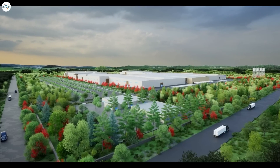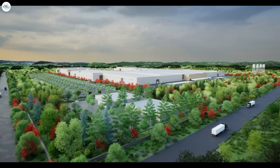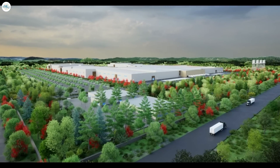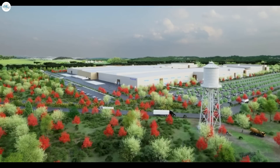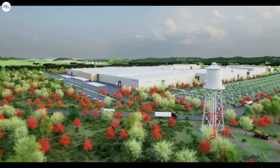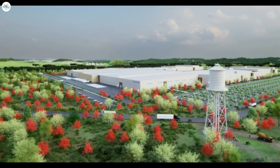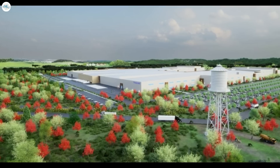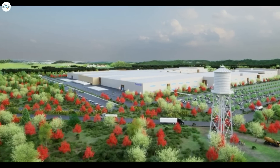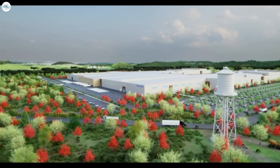Tesla battery cell supplier Panasonic broke ground on a new lithium-ion battery manufacturing facility in DeSoto, Kansas, contributing approximately 30 gigawatt hours of annual capacity in North America. The facility is set to focus on rapidly ramping up the manufacture of 2170 cylindrical cells to match surging domestic demand. Panasonic is planning to mass-produce the battery cells by March 2025, and upon completion, it will add 30 gigawatt hours of battery supply capacity to EV companies in the United States.